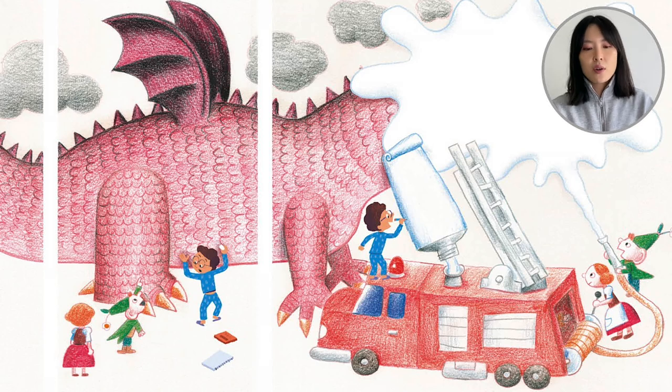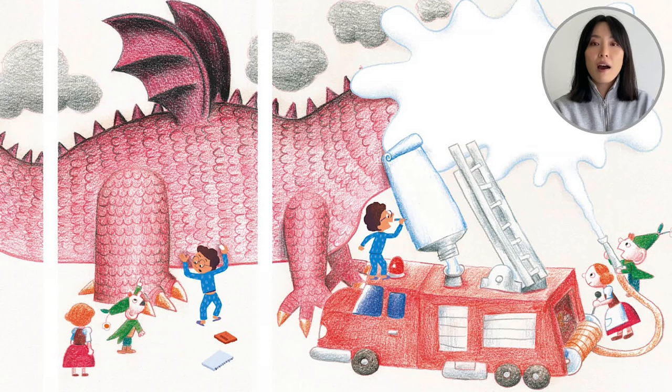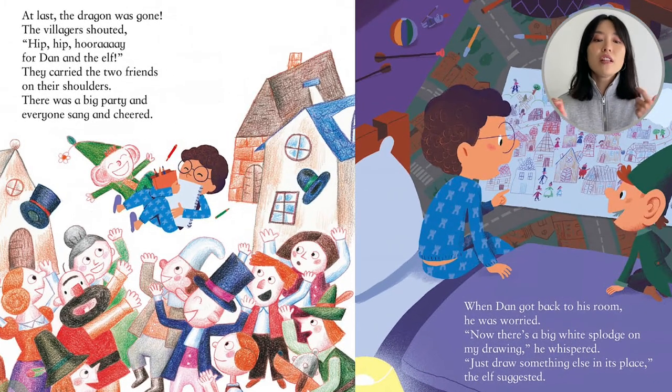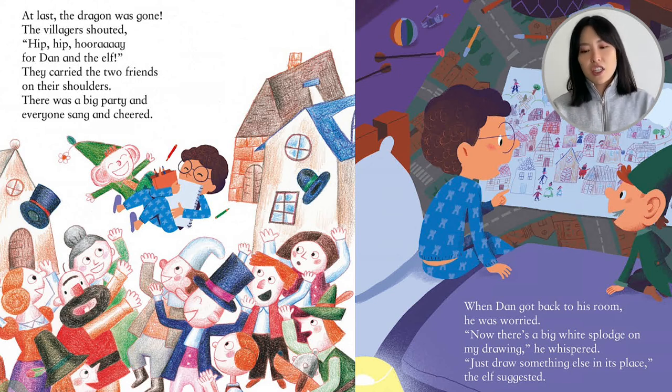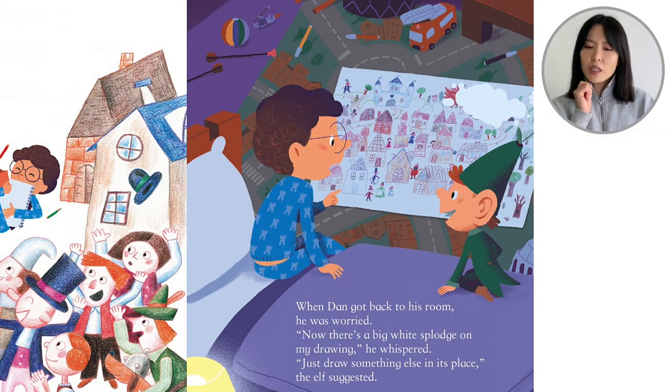Look — they go to the dragon. Look at his tiny eraser — it's too small. Look at this tube of white paint. Splat! At last the dragon was gone. The villagers shouted, 'Hooray for Dan and the elf!' They carried the two friends on their shoulders. There was a big party and everyone sang and cheered. When Dan got back to his room, he was worried. 'Now there's a big white splat on my drawing,' he whispered.